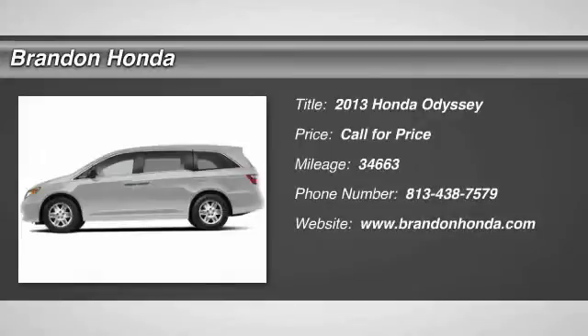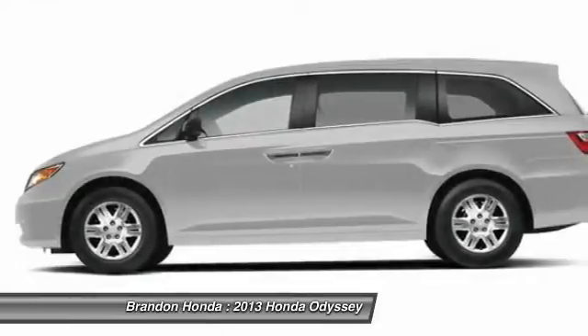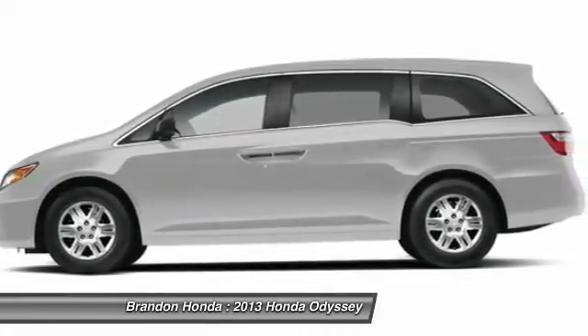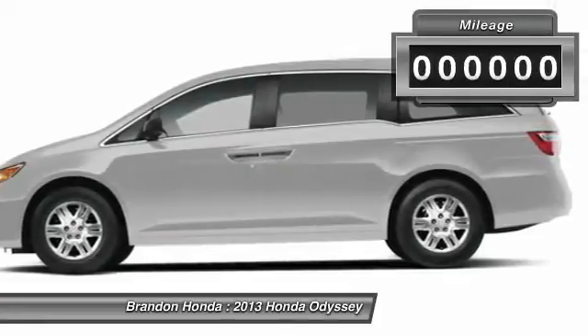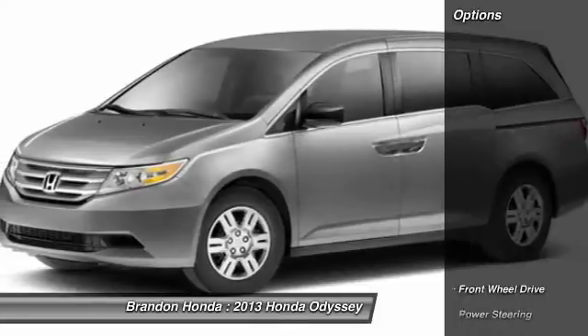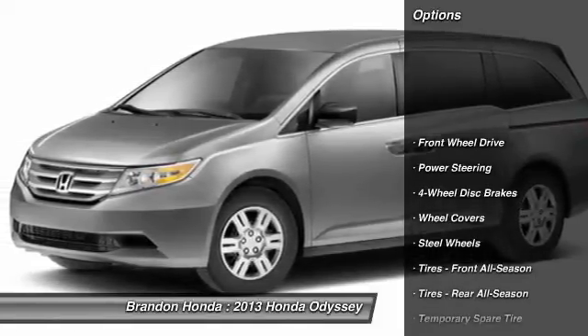The 2013 Honda Odyssey. The Honda Odyssey is a showcase of distinguished style, captivating technology, and advanced safety features — a must for all families. This vehicle has less than 35,000 miles. Here are some of this vehicle's great options.